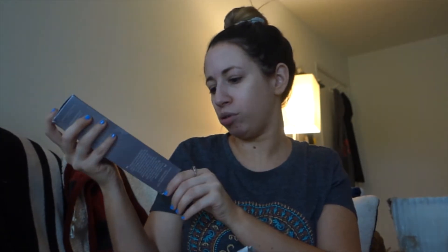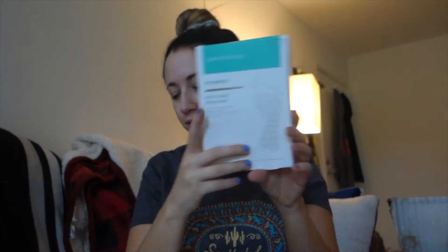First is from Vida Liberata, and this is their self-tanning anti-age serum. Next is also from Vida Liberata, and this is their two to three week tan mousse. Next is from Patchology, and this is their restoring night eye gels. Also from Patchology, I got their Posh Peel pedicure foot mask. Also got a tanning mitt for the mousse. And I think this is the last one from Patchology — this is their five-minute facial sheet mask. That was all free, so download the app.